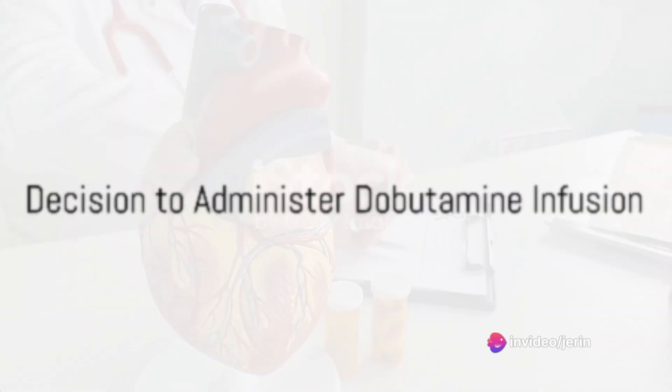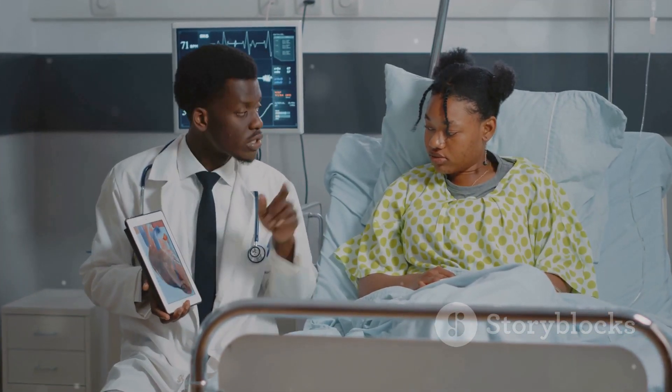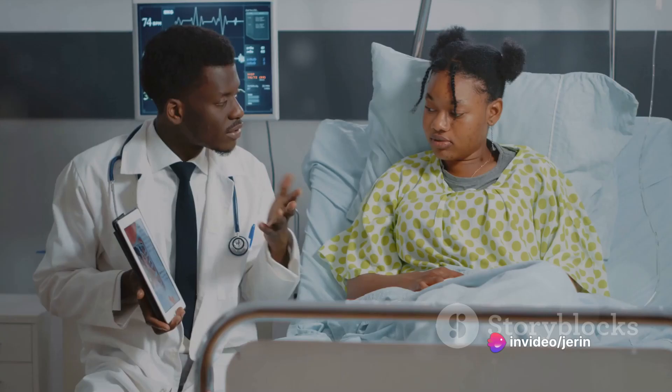The cardiology team, faced with these symptoms and signs of fluid overload, opts for a course of dobutamine infusion starting at 5 mcg per kg per minute. This potent drug, administered intravenously, improves cardiac contractility and alleviates symptoms.